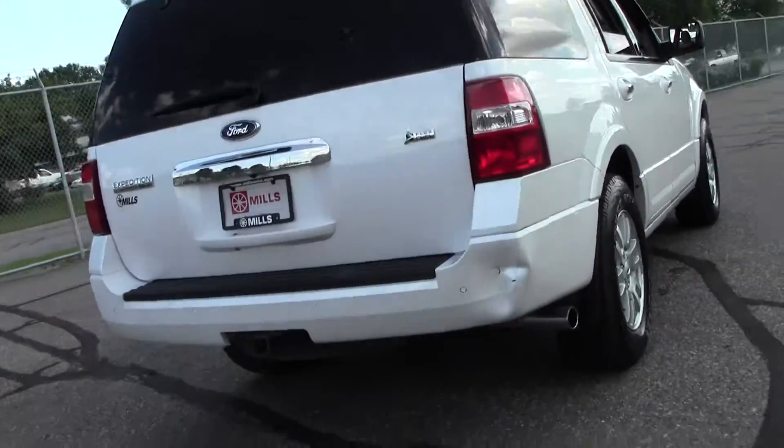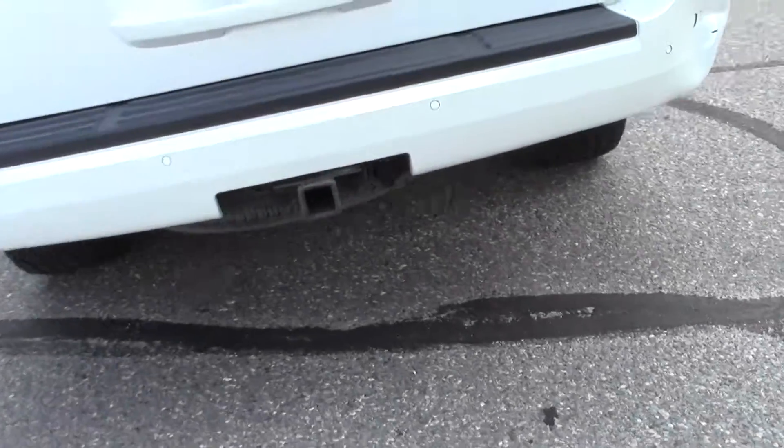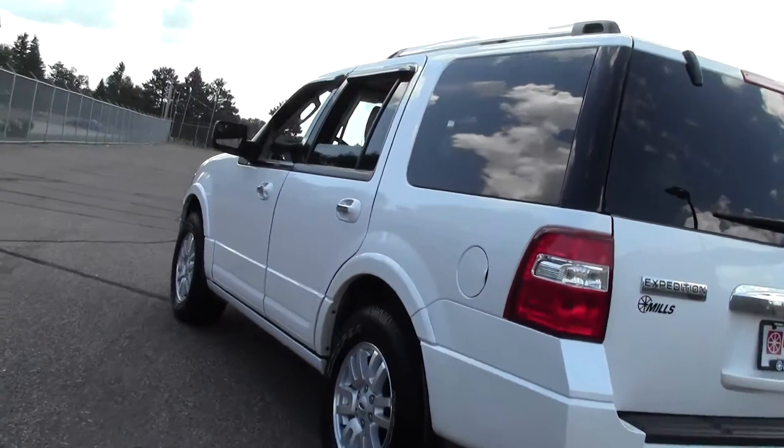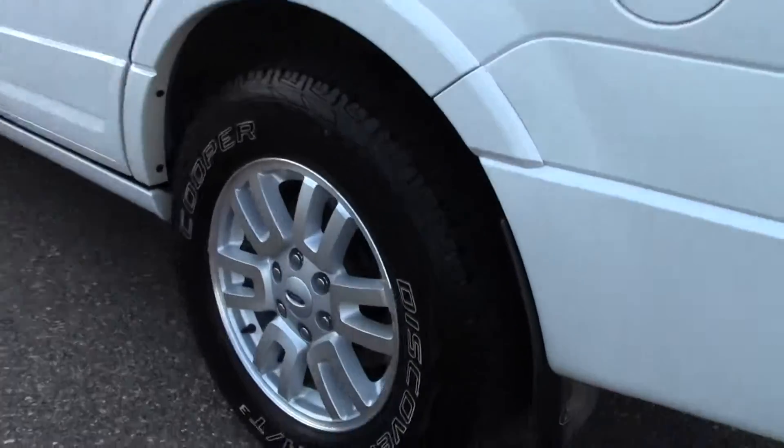Fantastic setup. If you have any questions feel free to call us at 866-455-7638. Highly recommend setting up a test drive, just call that number.